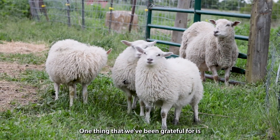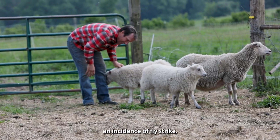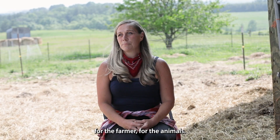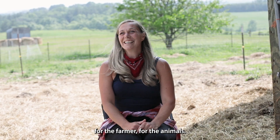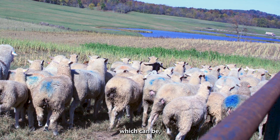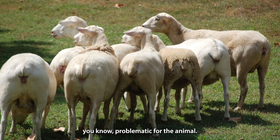One thing that we've been grateful for is that we've never had an incidence of fly strike, which can be really difficult on animals — for the farmer and for the animals. A lot of people dock tails, dock them real short, which can be problematic for the animal.